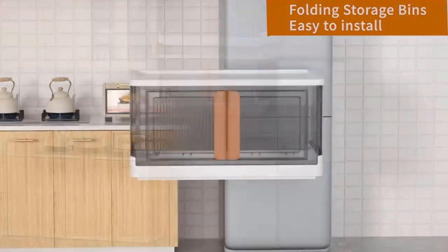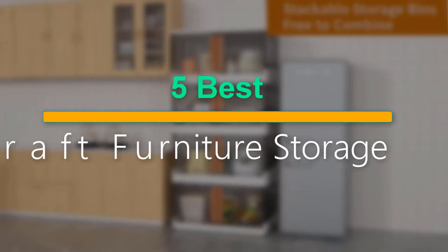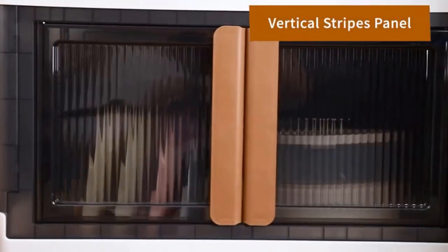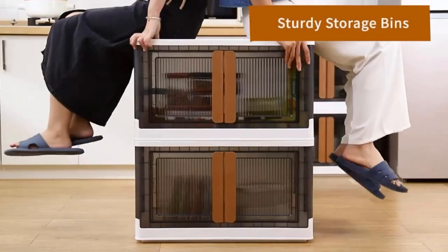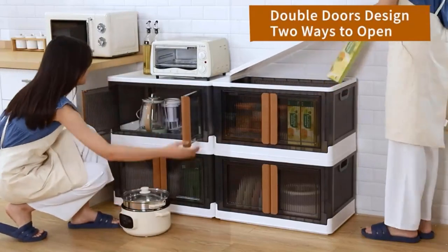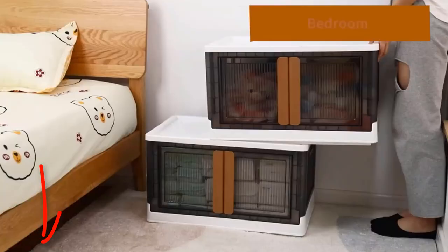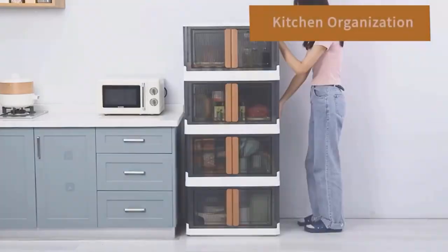Crafters, get ready for a game changer. In today's video, we're unveiling the 5 best craft furniture storage solutions that will revolutionize your creative space. From smart organizers to chic cabinets, we've handpicked the essentials for every DIY enthusiast. Join us as we explore the features and styles that make these storage solutions a must-have for your craft haven. Let's dive into the world of organized and inspiring crafting — your dream workspace awaits.